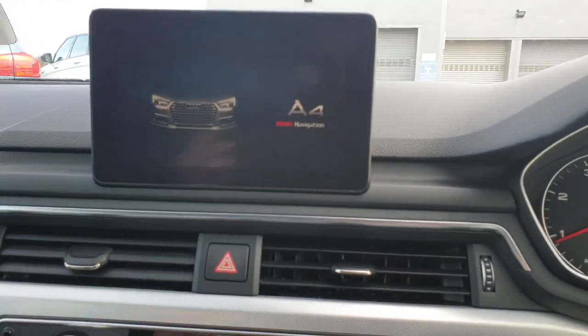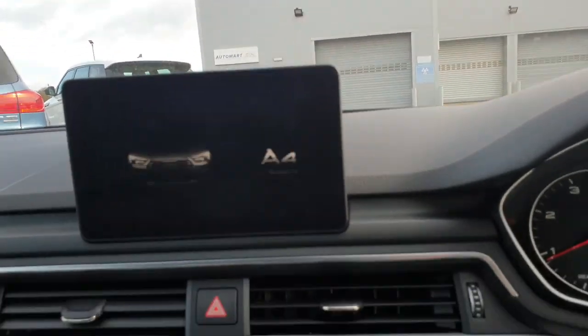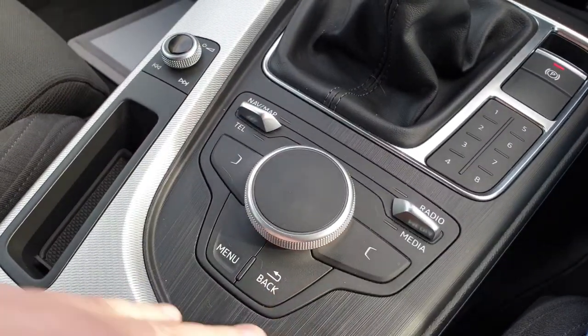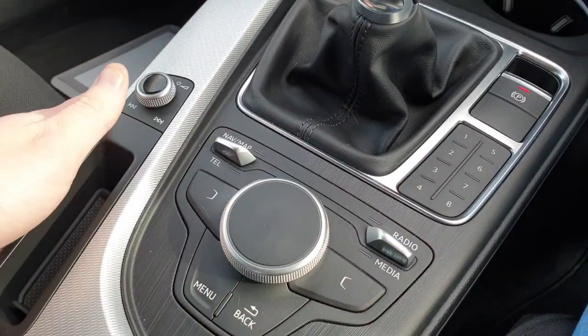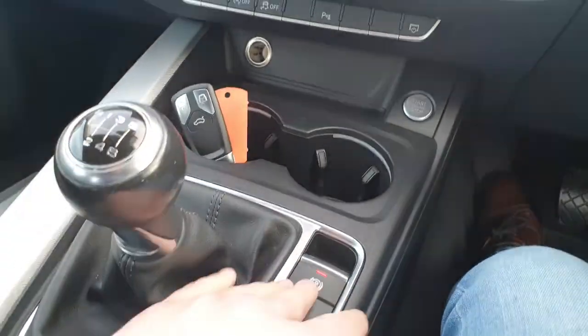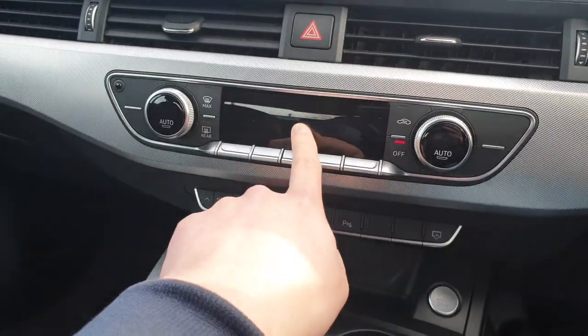Audi MMI navigation, so you've got your sat-nav there as well. A lovely crystal clear display with your multimedia interface controller in a nice convenient space. Electronic handbrake, Audi drive select, and tri-zone climate control.